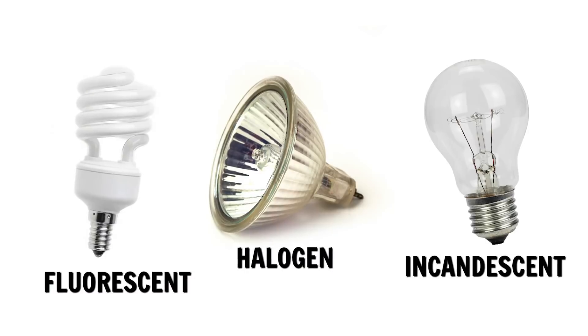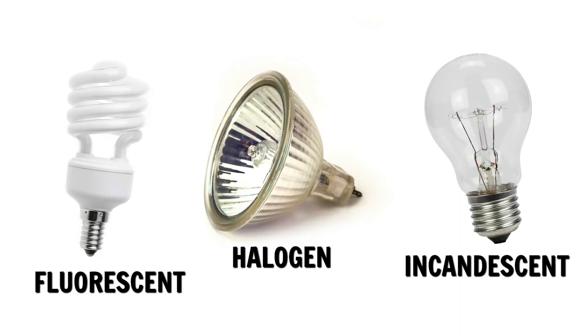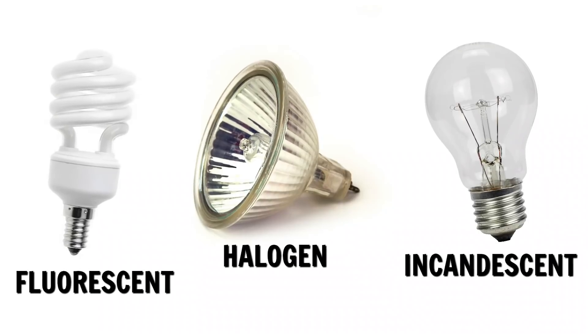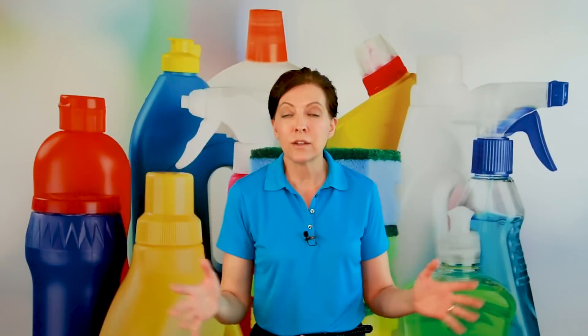Make sure you follow the rules of lights — recognize what types you have and know how expensive they are. Fluorescent and halogen bulbs are super expensive; incandescent are cheap. But if you break any of them, it is your job to replace them. That's my two cents for today on lights.